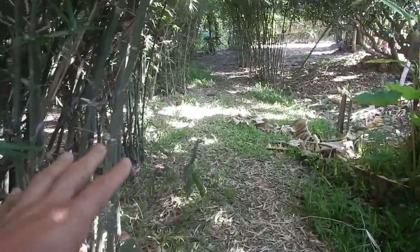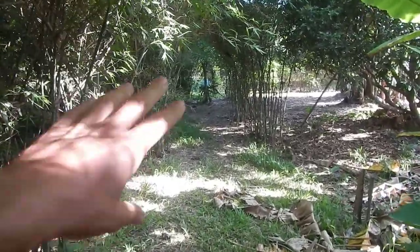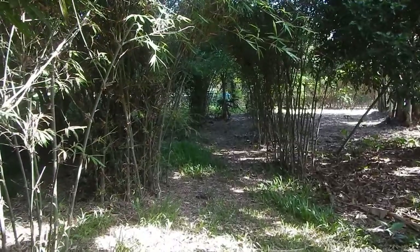Here are even more of these sweet bamboos growing all around — it's really nice. In the background, you can see some dragon fruit, though they're not flowering right now.